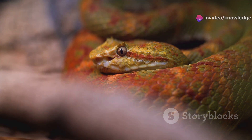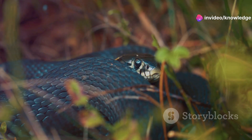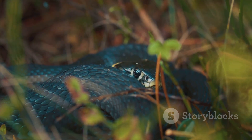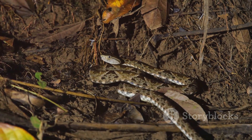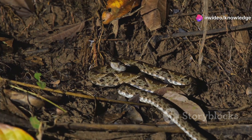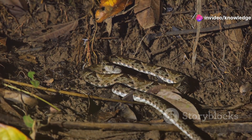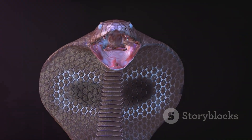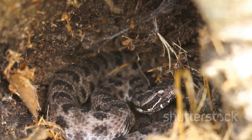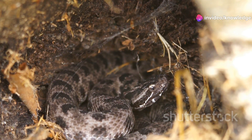Is it dangerous? Absolutely. But there's more to the story. The Eastern Coral Snake's neurotoxic venom is a powerful defense mechanism, capable of causing serious harm. But this snake is incredibly shy — it would much rather slip away unnoticed than confront a human. Bites are extremely rare, and the snake only uses its venom as a last resort, not a weapon of aggression. It prefers to stay hidden, relying on camouflage and its secretive nature. If you leave it alone, it'll do the same for you.